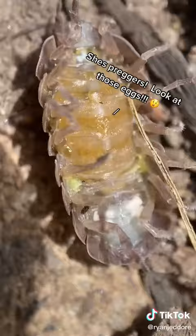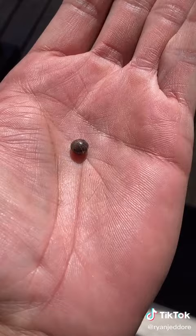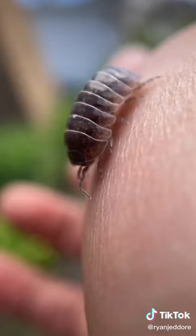They actually require humid environments to survive, and they molt their shells just like a crab. You probably recognize this guy from when you were a kid and you picked him up and he rolled up like this — that's just part of their natural defense mechanism.